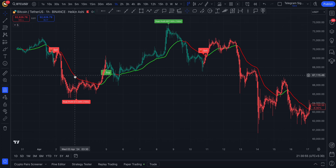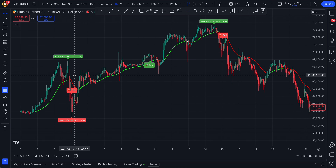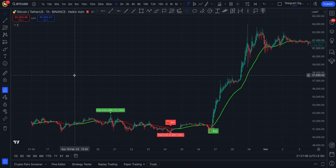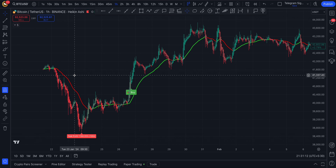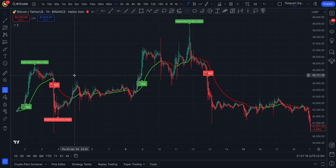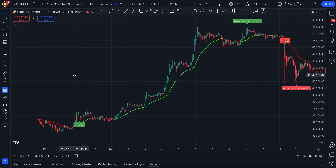The Marticlues AI Indicator also adapts to multiple trading styles. Whether you're a scalper looking to catch quick price moves, a swing trader aiming for longer trends, or a trend trader seeking high-probability setups, Marticlues AI has you covered. It's highly customizable, allowing you to set your preferences and adjust the sensitivity of signals to match your strategy and risk tolerance.